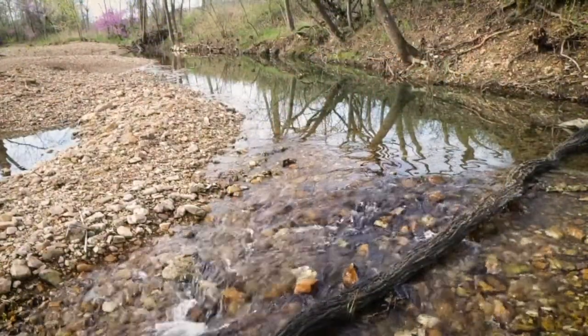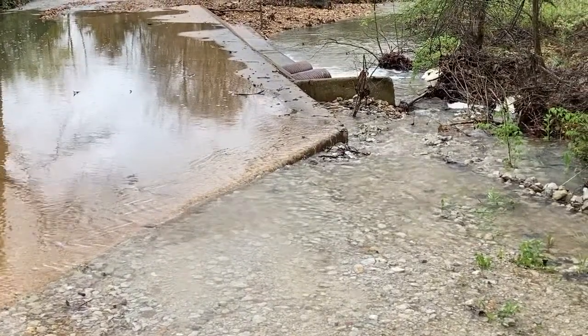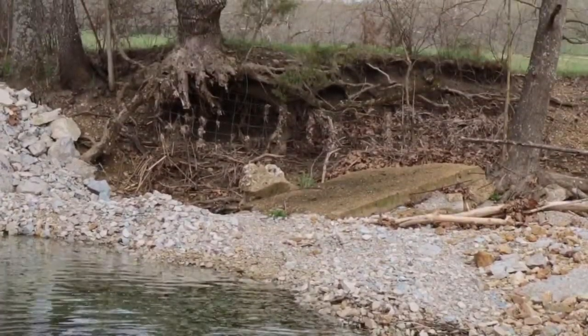Through our management, through gravel roads, through erosion, we have put huge amounts of gravel moving down these streams, either with stream banks eroding or just erosion off a field.